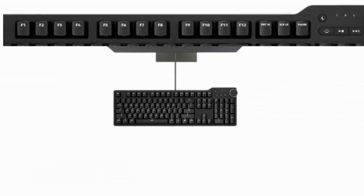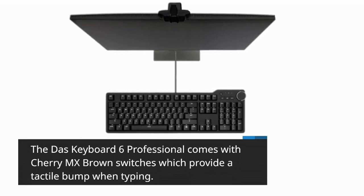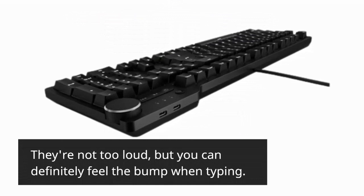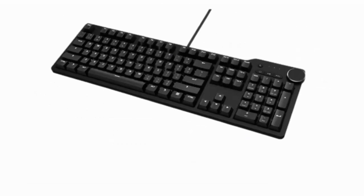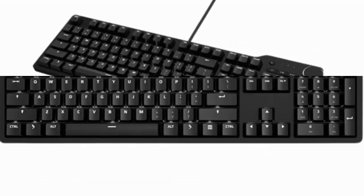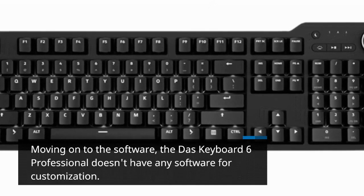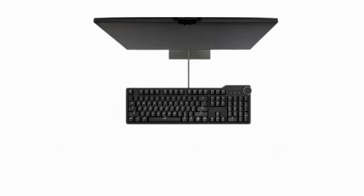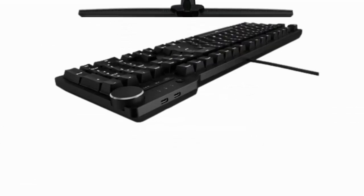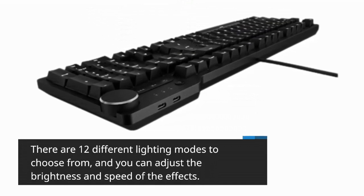The DOS Keyboard 6 Professional comes with Cherry MX Brown switches, which provide a tactile bump when typing. They're not too loud, but you can definitely feel the bump. The keys have a lifespan of 50 million keystrokes. The keyboard doesn't have software for customization, but you can still customize the lighting effects through key combinations. There are 12 different lighting modes to choose from, and you can adjust the brightness and speed of the effects.